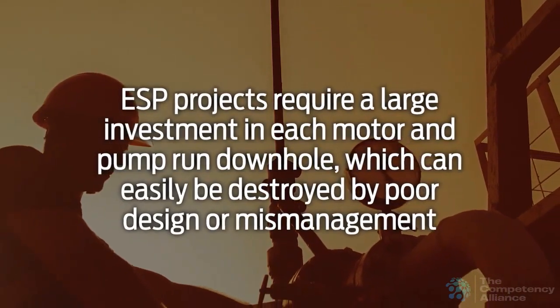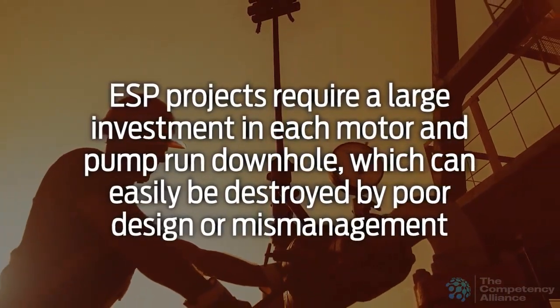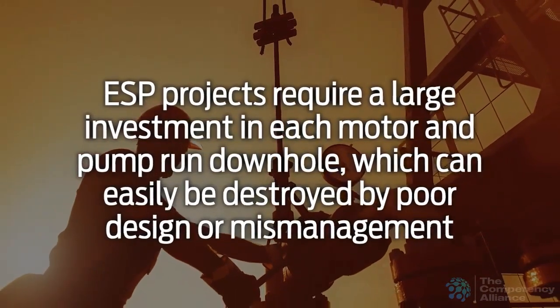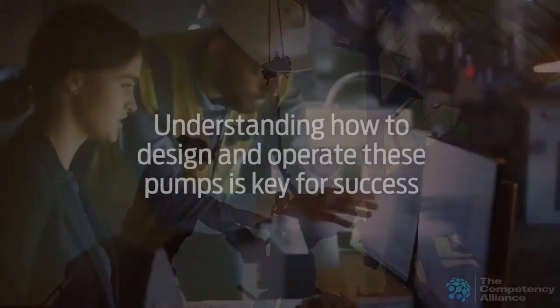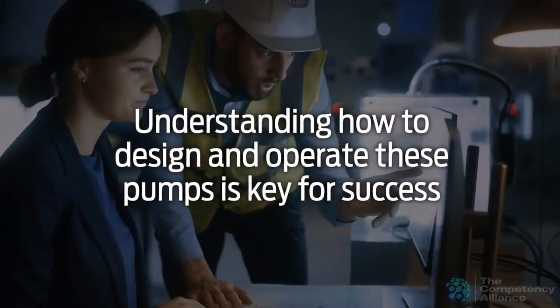ESP projects require a large investment in each motor and pump run down hole, which can easily be destroyed by poor design or mismanagement. Understanding how to design and operate these pumps is key for success.